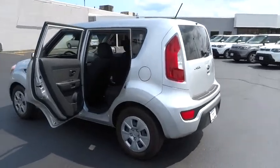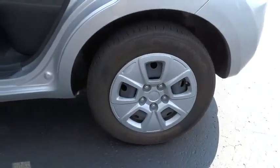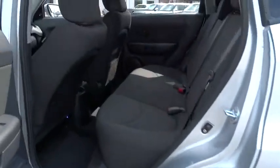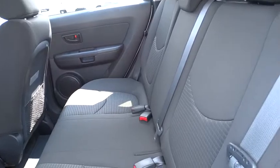Stability control, traction control, anti-lock braking system, steering wheel audio controls, air conditioning, power steering, adjustable steering wheel, driver airbag, four-wheel disc brakes.